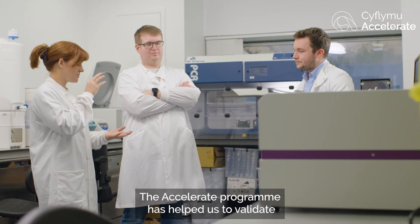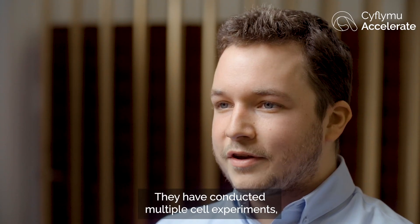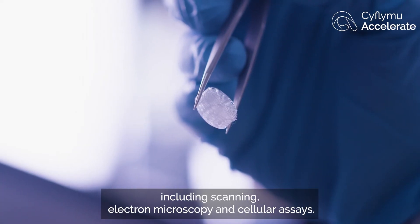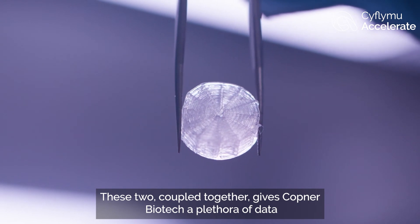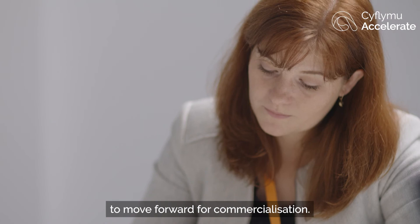The Accelerate programme has helped us to validate our scaffolds in a biological setting. They have conducted multiple cell experiments including scanning electron microscopy and cellular assays. These two coupled together give Copner Biotech a plethora of data to move forward for commercialization.